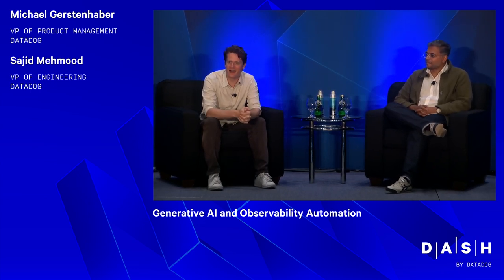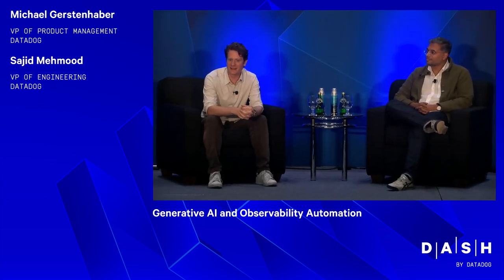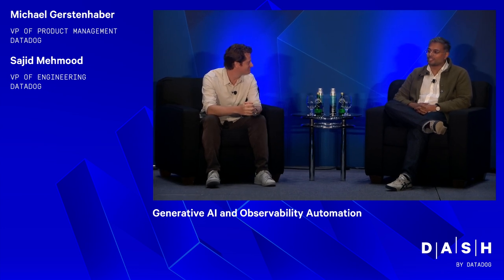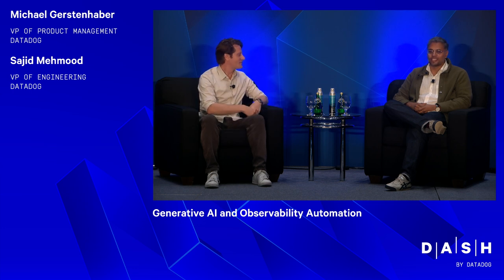I'm Michael Gerstenhaber, VP of Product Management here at Datadog. I've worked on the Metrics product for a long time and now working on Service Management and AIOps. I'm one of the VPs of Engineering here at Datadog, and I've partnered with Michael for many years, both in our current roles and in the past, building a bunch of Datadog's products — most recently Bits AI and some of the other generative AI work.